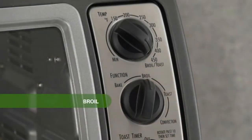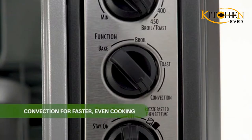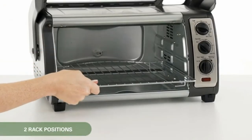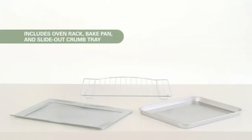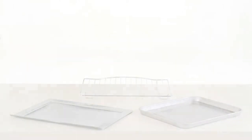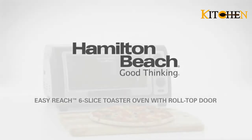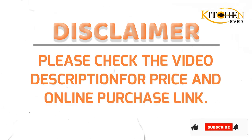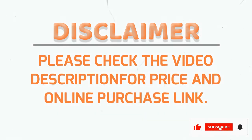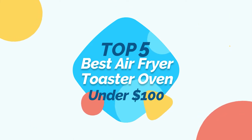Owning the best air fryer under $100 can help you limit all the disadvantages of the traditional deep frying method. This invention was created to minimize the amount of frying oil to ensure your best health. It also overcomes the oil splashing problem when frying with a pan. Today we will find the most excellent air fryer under $100 — so affordable that everyone can get one. KitchenEver presents the top 5 best air fryer toaster ovens under $100.